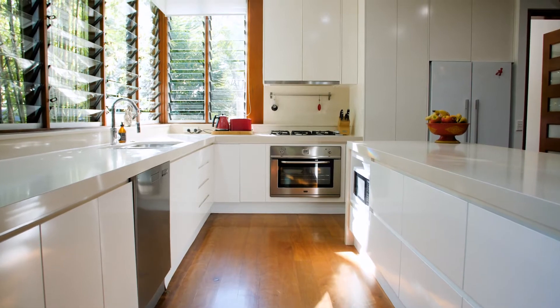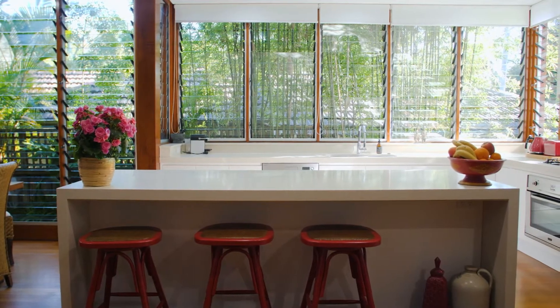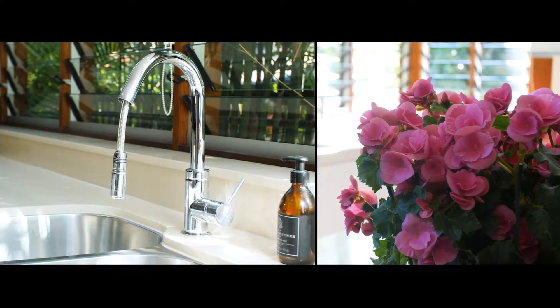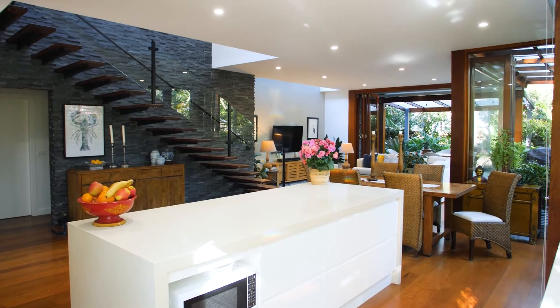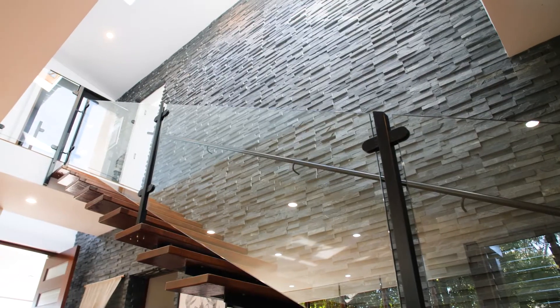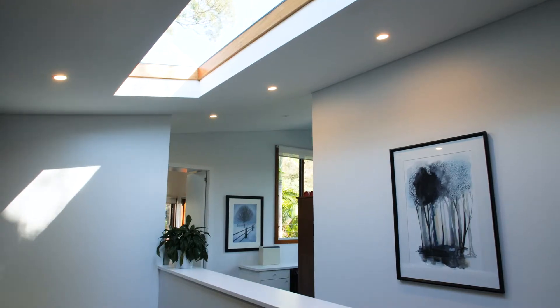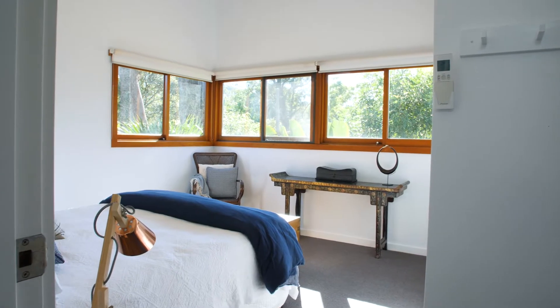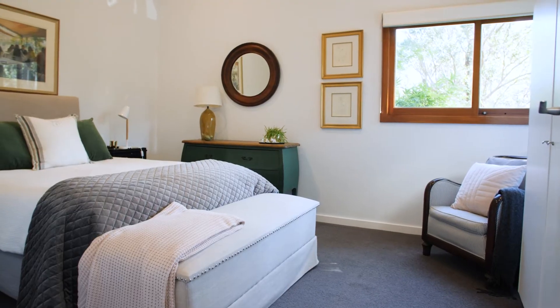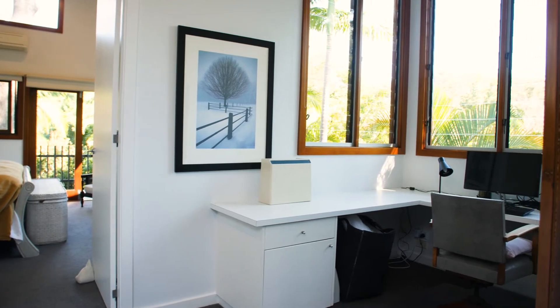Everything is top of the line and it shows through all of the small details. The floating staircase to the bedroom level is a striking feature that anchors the design. Upstairs the bedrooms are all large and comfortable with high ceilings and custom wardrobes.